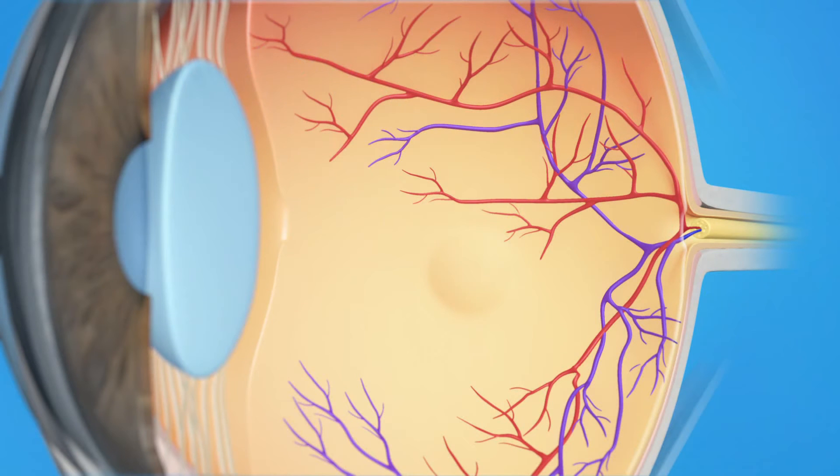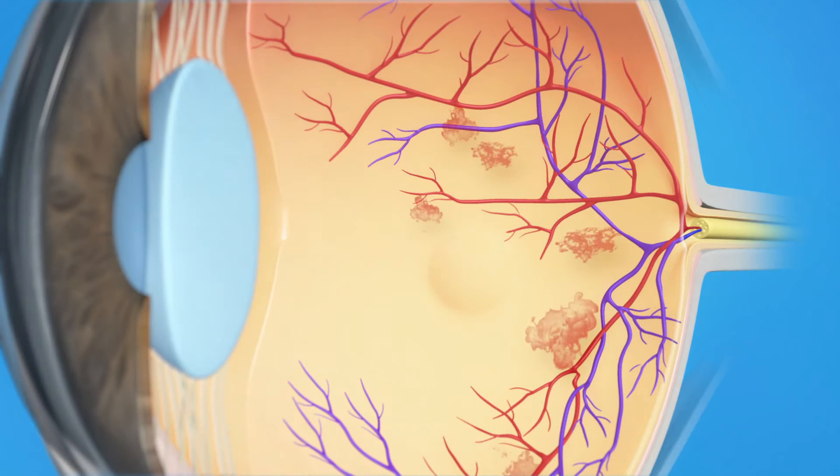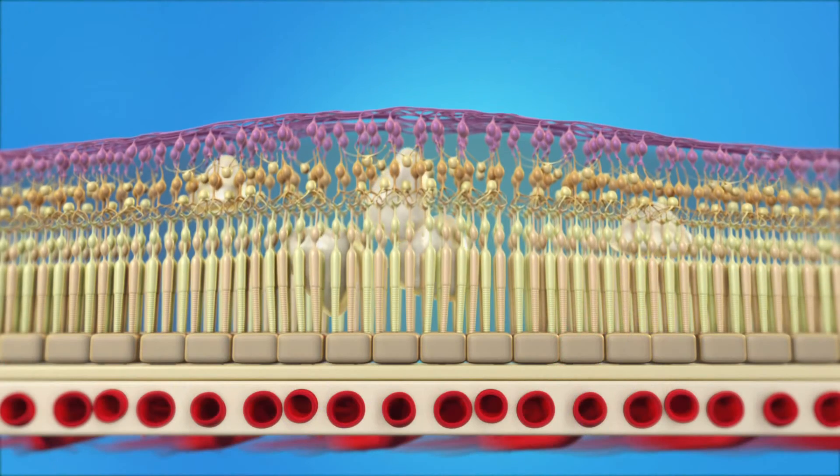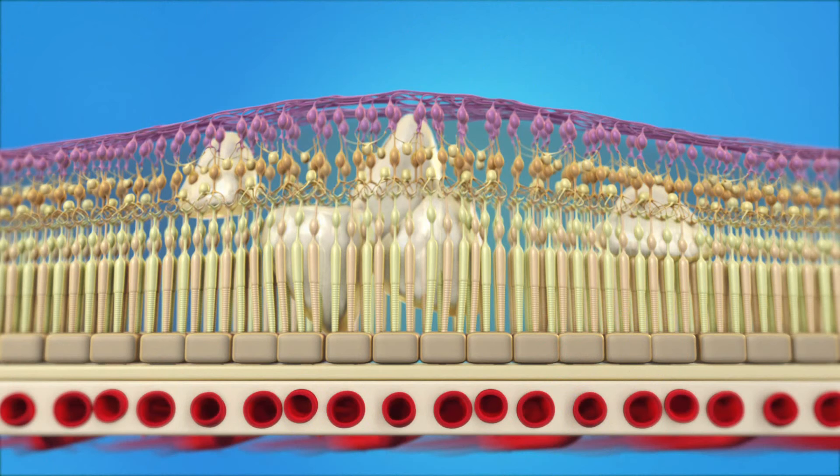With diabetic retinopathy, damaged blood vessels in the retina begin to leak fluids and blood. When this fluid leaks, it can cause the macula to swell or thicken. This is called diabetic macular edema, or DME, and it's the most common form of vision loss for people with diabetes. Because the macula is responsible for our central or pinpoint vision, macular edema will affect your ability to see clearly.